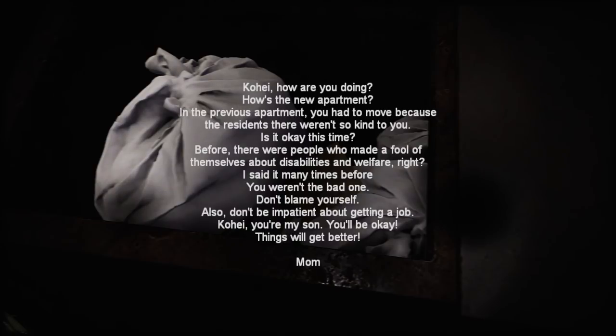It's always funny when you solve a puzzle before you realize there is one. There's a letter here: 'Kawaii, how are you doing? How's the new apartment? In the previous apartment you had to move because the residents weren't kind. Before, there were people who made a fool of themselves about disabilities and welfare. You weren't the bad one — don't blame yourself, don't be impatient about getting a job. You're my son, you'll be okay.'